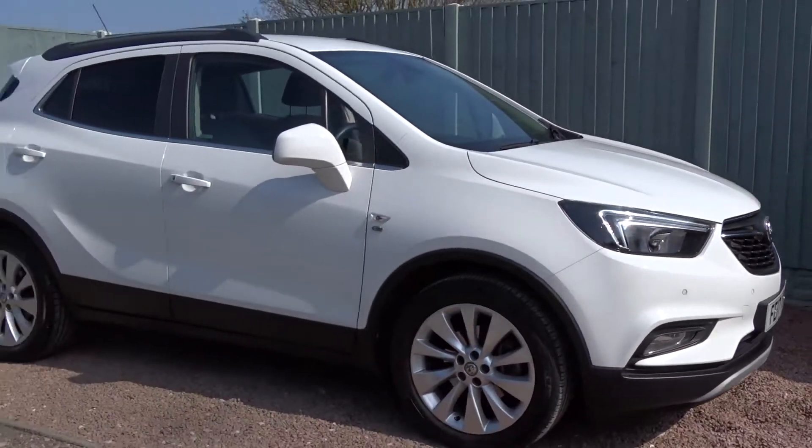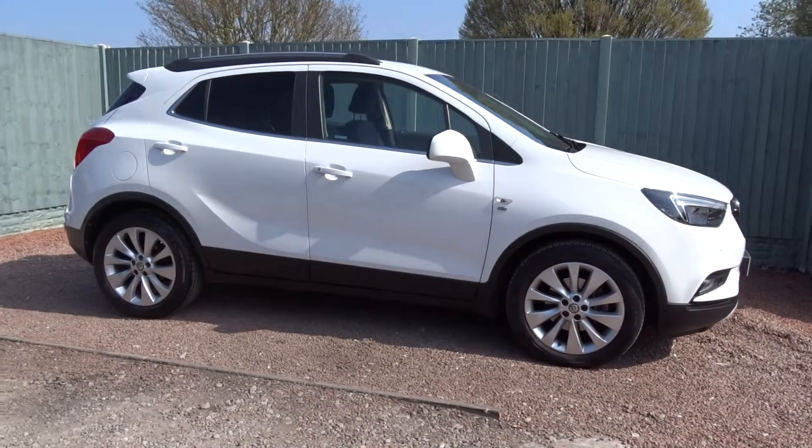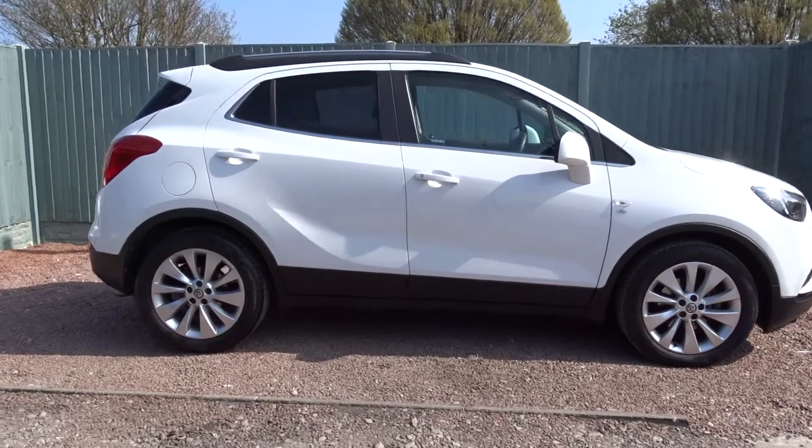Today at Pentagon we've got a really nice example of the Vauxhall Mokka X Elite. It's powered by a 1.6 litre 16-valve petrol engine.